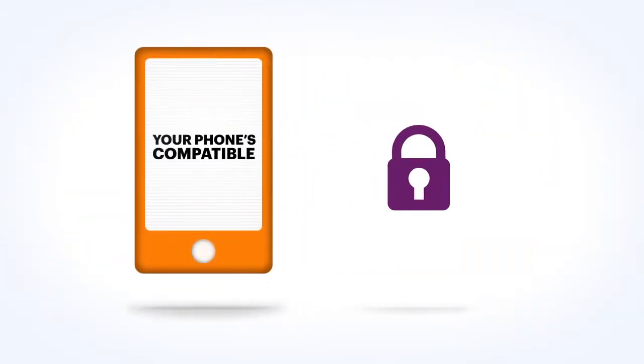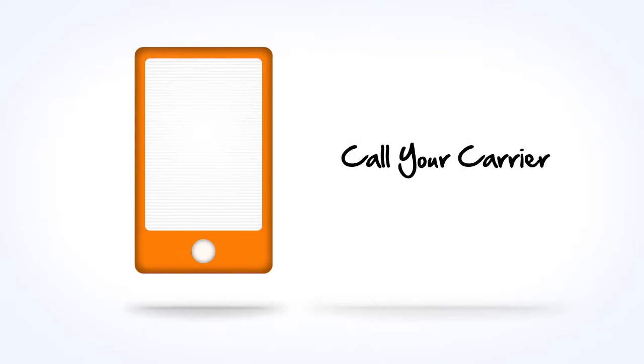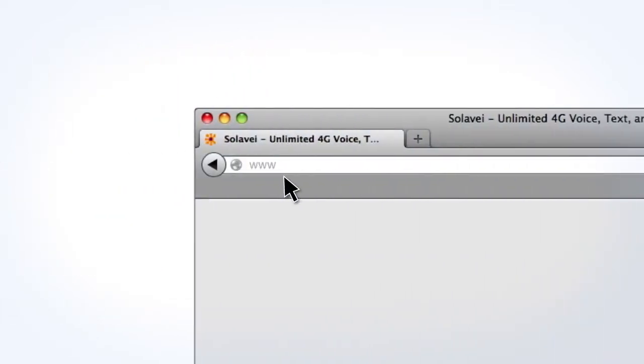When you know your phone works with Solovey, make sure it's unlocked to accept another carrier's SIM. If you don't know if your phone is unlocked, or you need an unlock code, simply ask your current carrier. With your unlocked phone, you're ready to enroll.